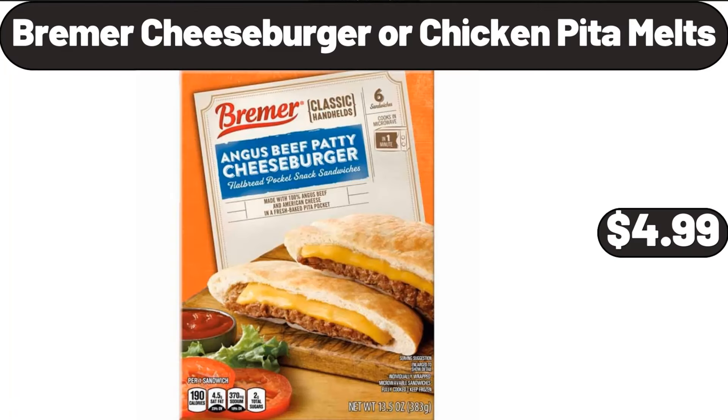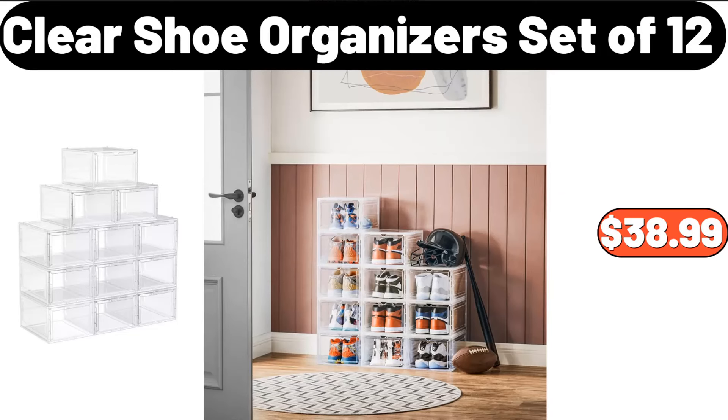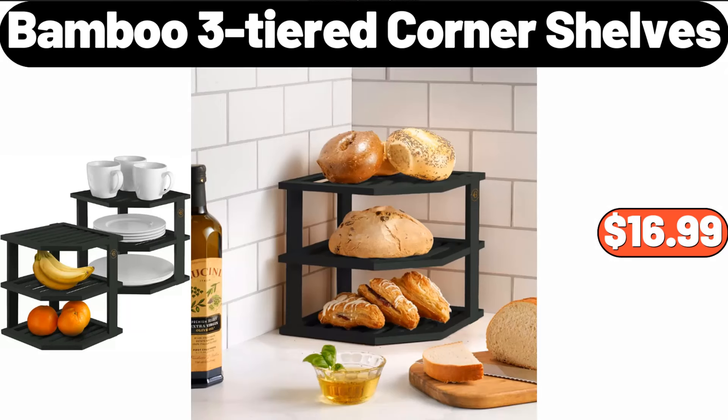Bremmer Cheeseburger or Chicken Pita Melts, $4.99. Vacuum Cleaner, $8.99. Clear Shoe Organizers, Set of 12, $38.99. Bamboo 3-Tiered Corner Shelves, $16.99.